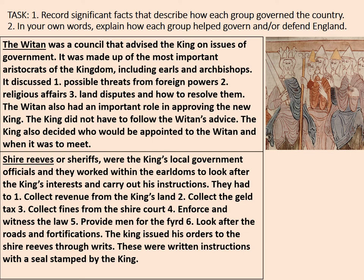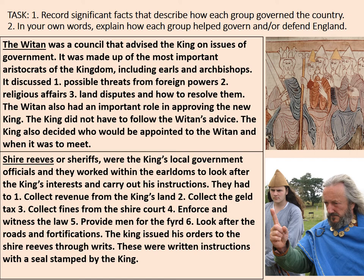The Shire Reeve was a local official who was really quite important — they had a chain of office, similar to a modern mayor's. Their main roles were in the enforcement of the law, making sure the king's commands were followed. In terms of the defence of the kingdom, they were crucial in raising the army, ensuring that every hundred would provide men for the fyrd.